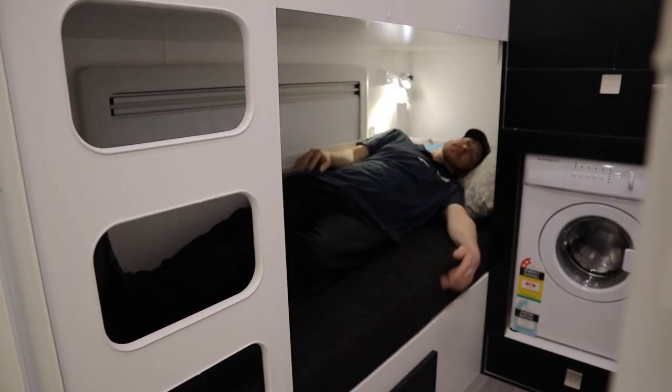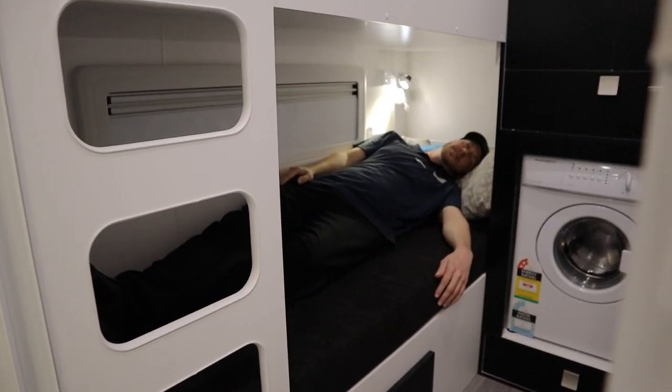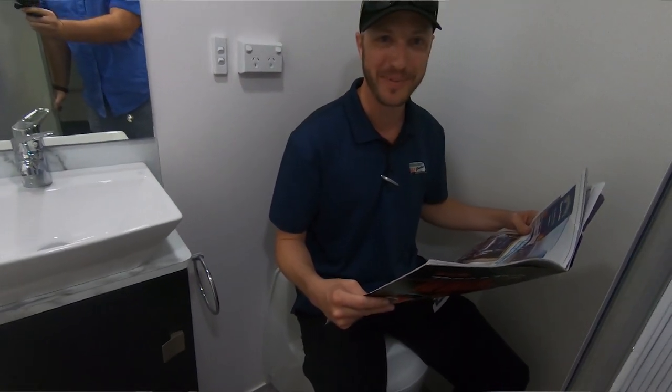We've got two generously sized bunks in the back that even I can fit myself in, and next to that is a full ensuite with shower and toilet, completely separated — quite handy to have when you've got a large family. Like mine — I've got four kids.